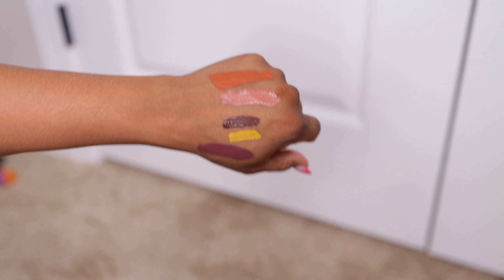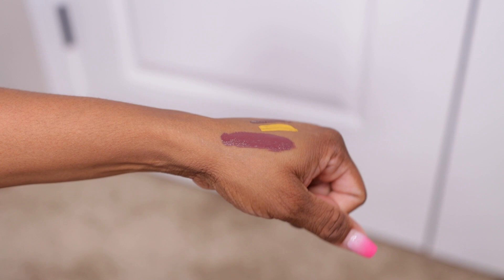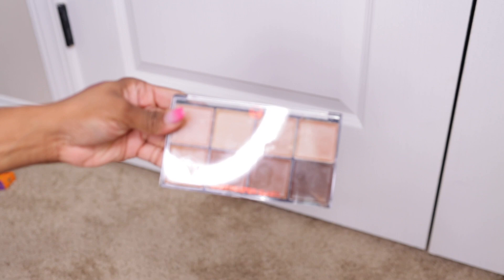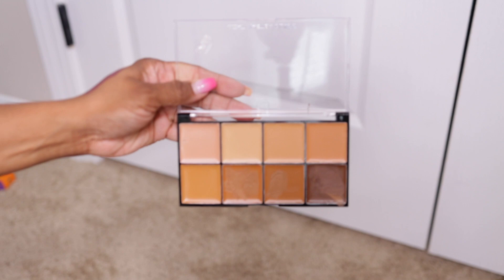Imagine just putting that on your lid and nothing else — those liquid eyeshadows can't go wrong. This right here is a JCat and it was supposed to be like a concealer. I don't know how this ended up in the collection, but it's like a face palette. I played with it a little bit but I need to revisit this — a lot of brands used to make palettes like these and then just stopped.